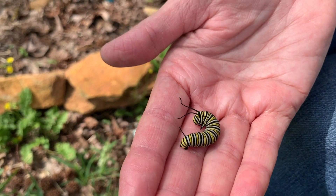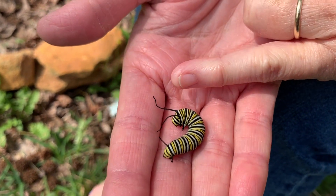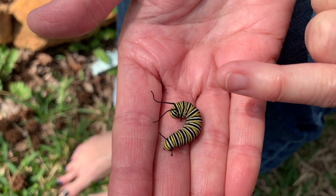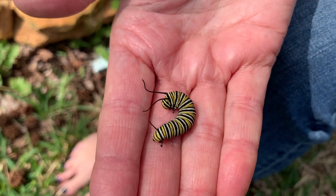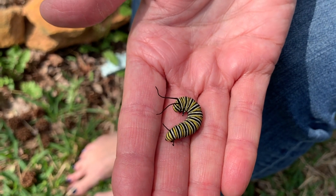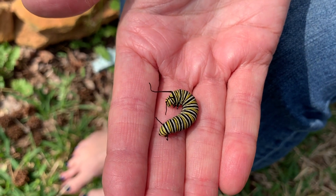Hey girls and boys, here's a caterpillar update. I'm holding one of them right now and you might notice it looks like they have two sets of antennas. Well, they actually do, but this is the front of his body right here where he's going to eat. The longer ones are kind of a camouflage or a trick so that birds don't know which side is his head, so they kind of stay away from him.